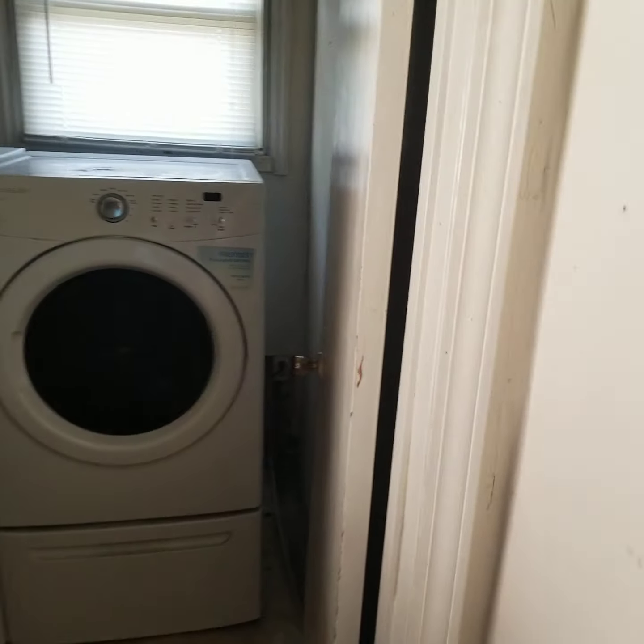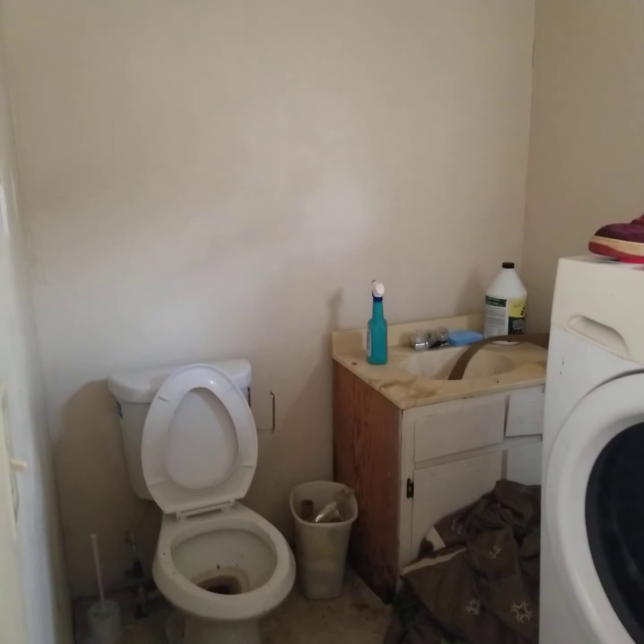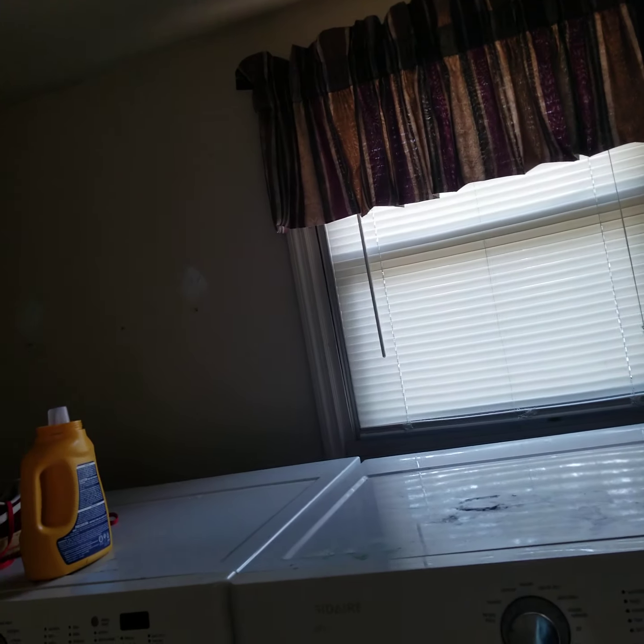Got the washer and dryer, which are still in here, and a toilet and a sink. So you've got a half bath back here.